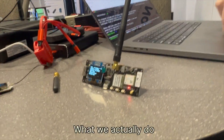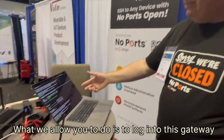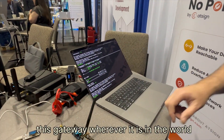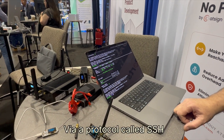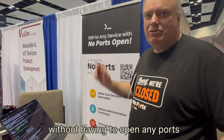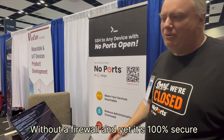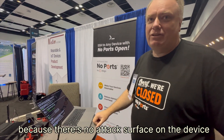And what we actually do — so if all that data is happening — what we allow you to do is log into the base gateway, wherever it is in the world, via SSH to get command line access, without having to open up ports, without a firewall, and yet it's 100% secure because there's no attack surface on that device.